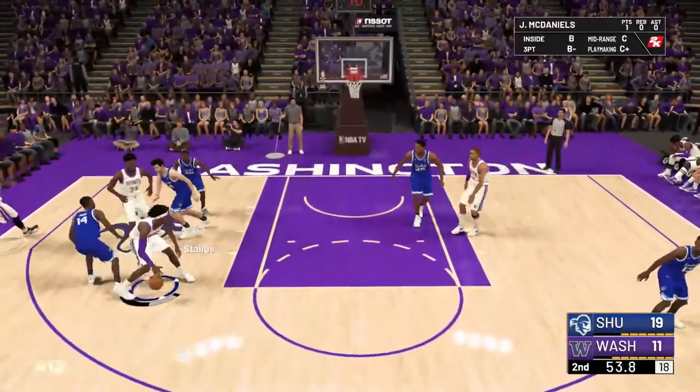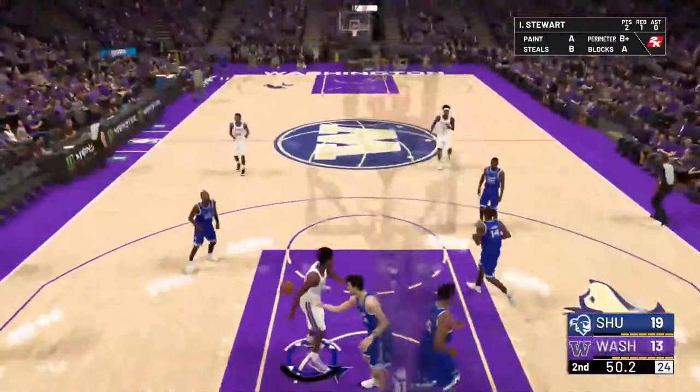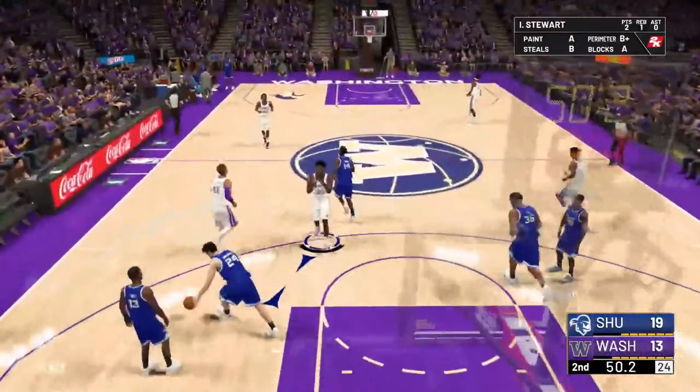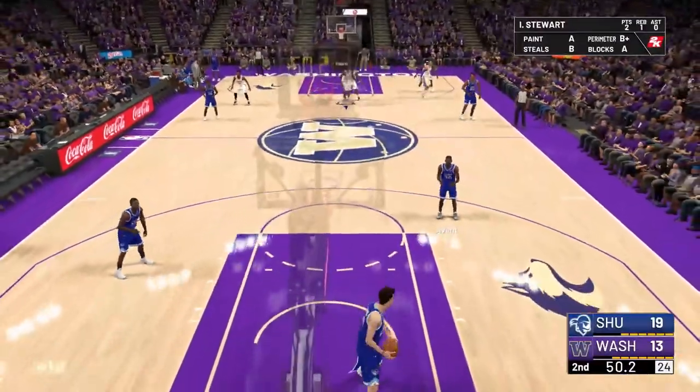Look at this mismatch — Stewart on the inside! Great pass. Yeah, that's good play. Baylor — what a result! Good for them.